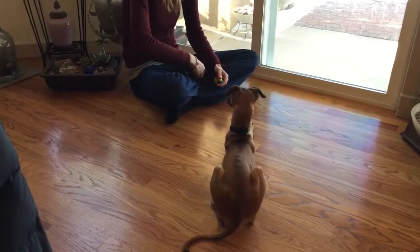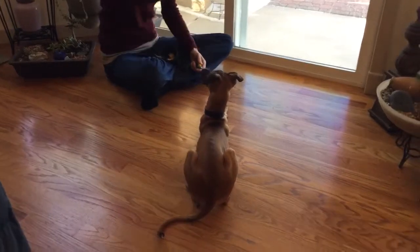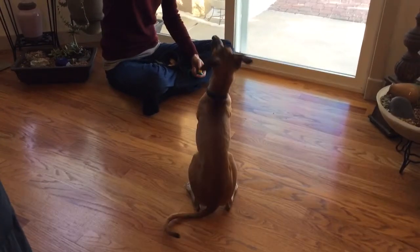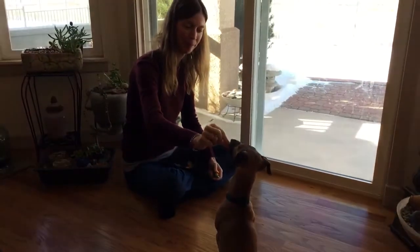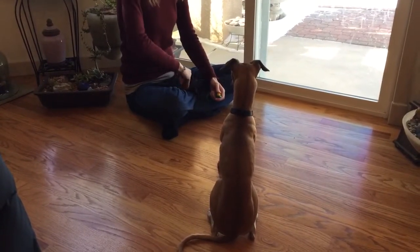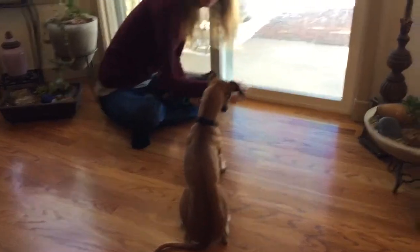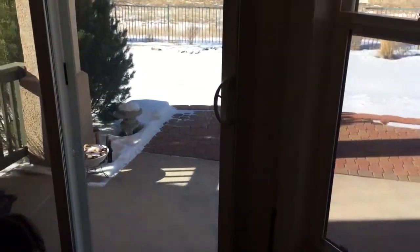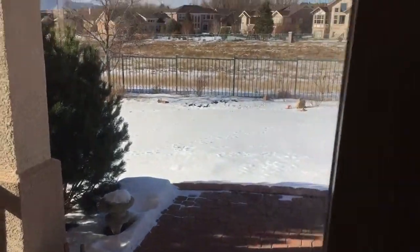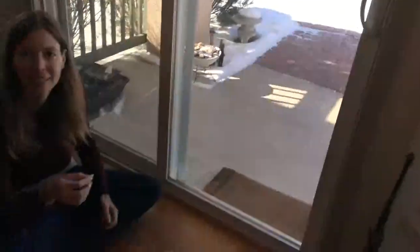Hey everybody, it's Thursday March 5th 2015. Here is Mr. Peregrine the service dog in training, and Chanda. What are we doing today Chanda? We are doing downs on a cold hard surface. You can see, when we say cold hard surface, it's actually fairly cold outside — it's about 42-43 degrees.